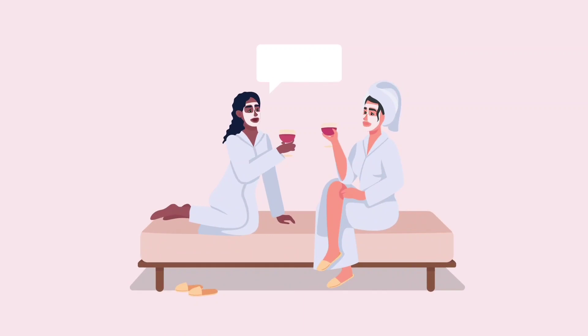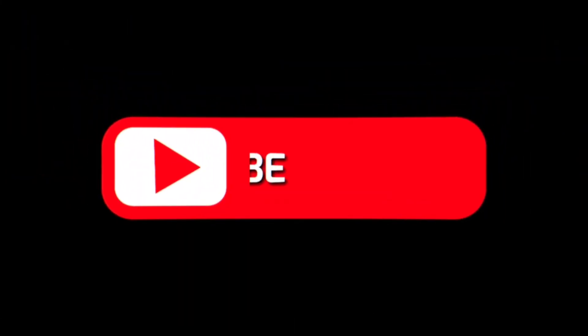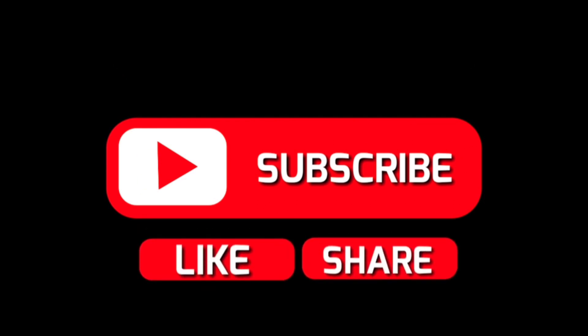And there you have it. We hope you enjoyed this video and found it informative. Like, share, comment, and of course, subscribe for more informative videos. Bye-bye.